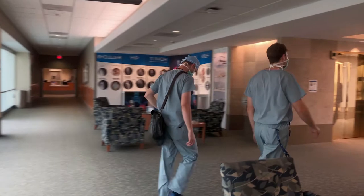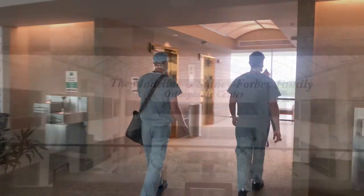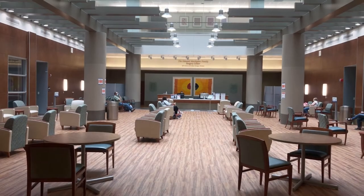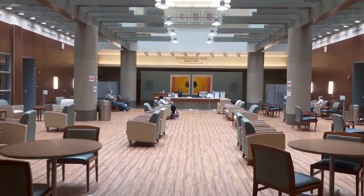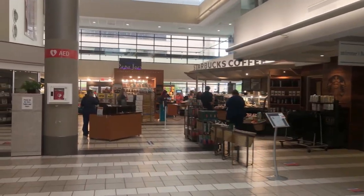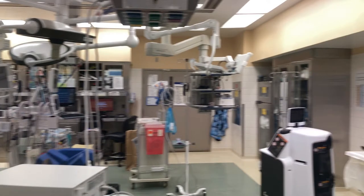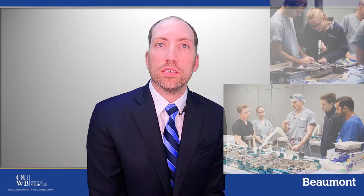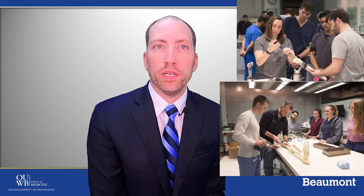The Beaumont Royal Oak Orthopedic Program is now entering its 45th year of training future orthopedic surgeons. As a resident here you will spend four and a half years on the Royal Oak campus. The Royal Oak Hospital has become one of the largest single campus tertiary care academic medical centers in the country, with over 1,100 inpatient beds. It is a level one trauma center and has an integrated pediatric hospital. It is the primary clinical teaching site of the Oakland University William Beaumont School of Medicine, for which we are the primary orthopedic department.